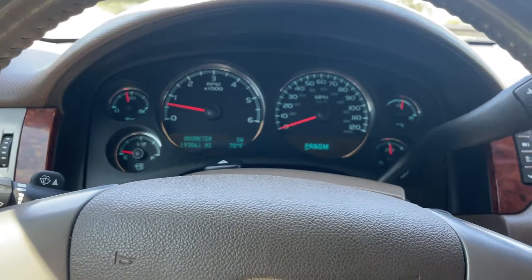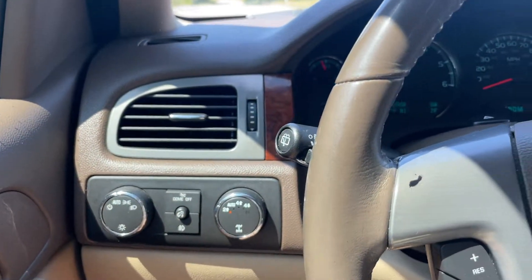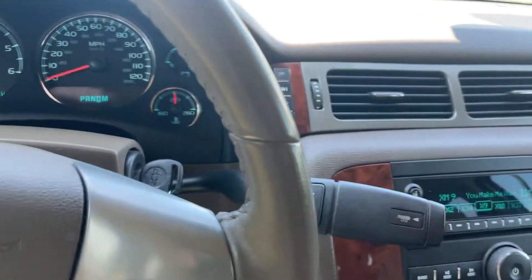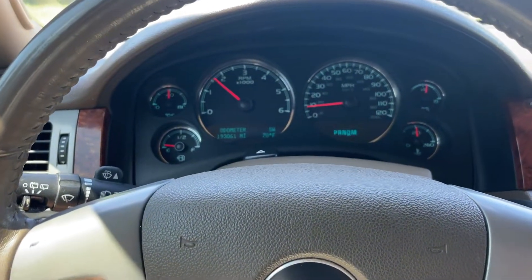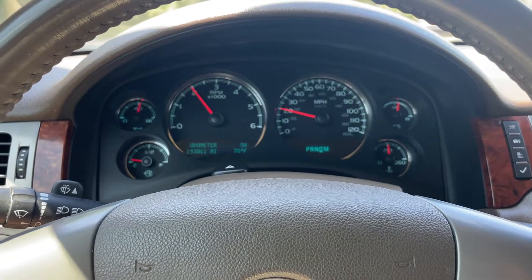It is four-wheel drive and the four-wheel drive works properly. It's got the tow package. I'm going to go ahead and get on the gas — just accelerate and then hit the brakes — and that should pretty much cover the test drive.